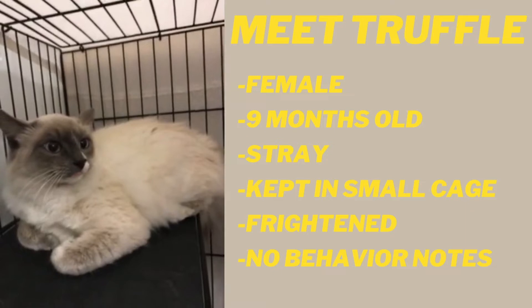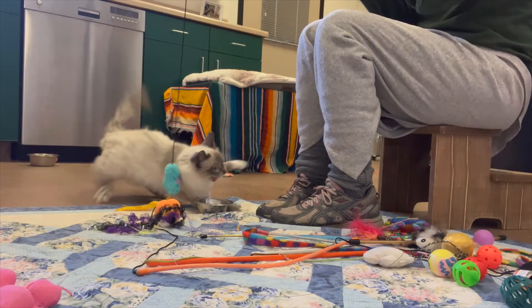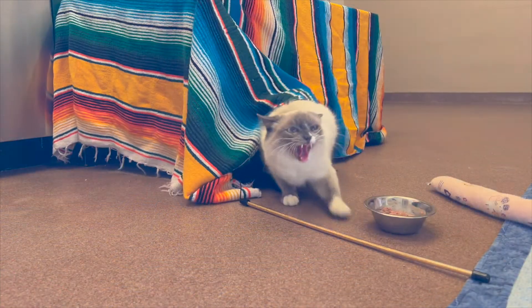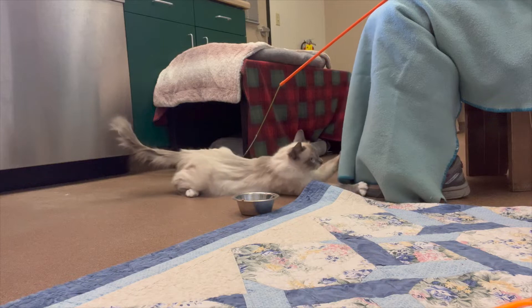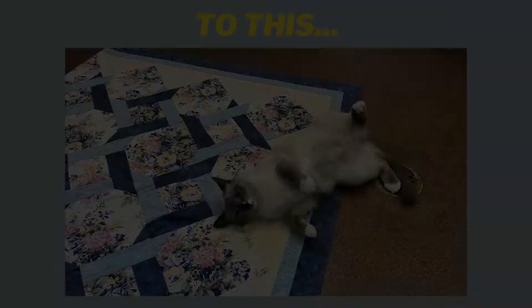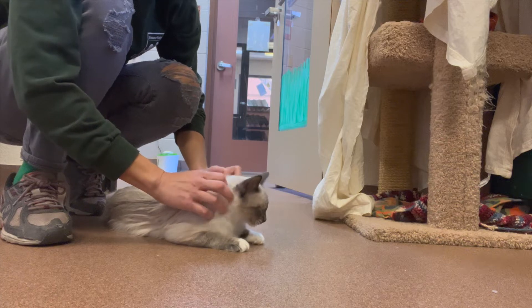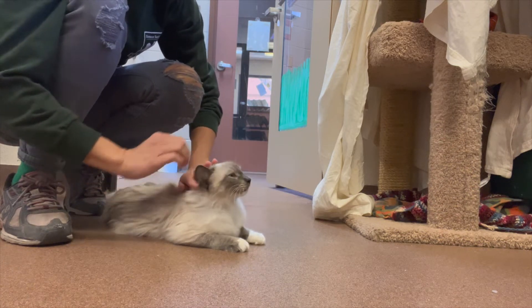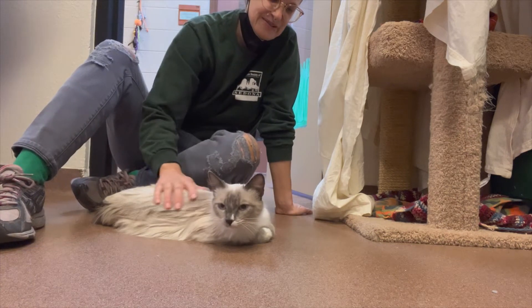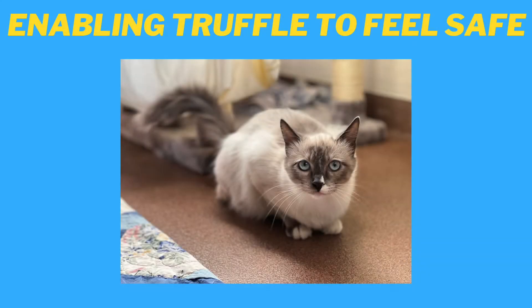I didn't receive any behavior or background information, so I had to start from scratch. So how did I get from this to this in about three months? These are the five major steps that I took in order to gain Truffle's trust and allow her to feel safe. These steps can be universal.